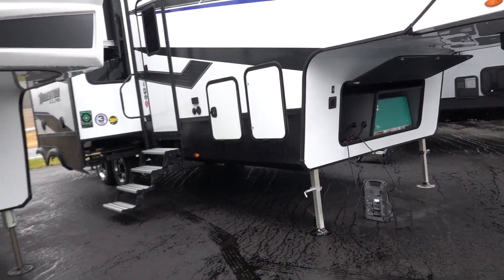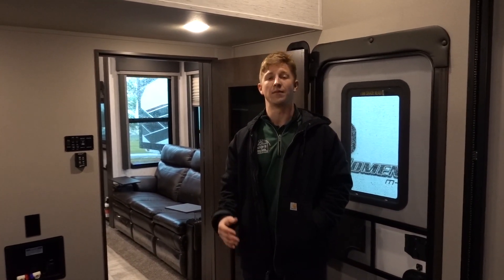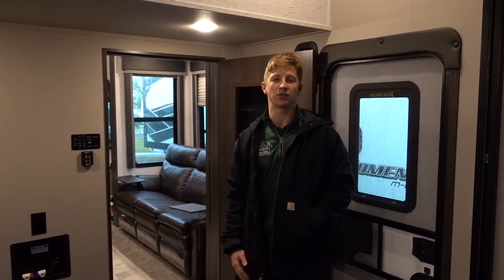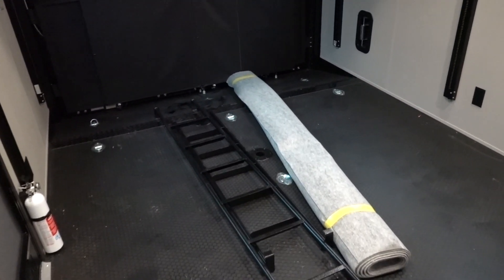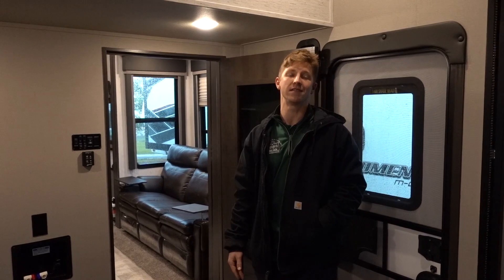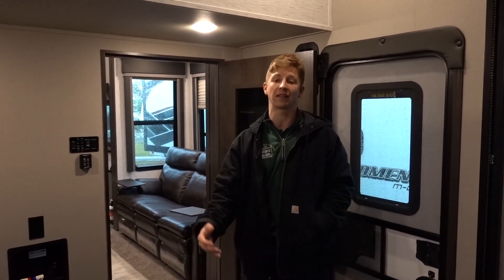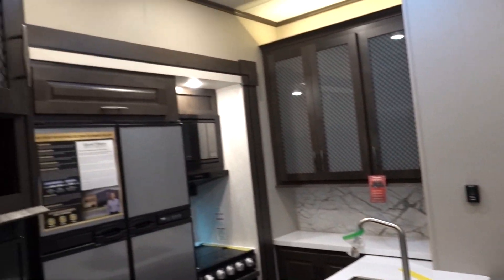Now we're standing in the back of the garage for the Grand Design Momentum 320G. First thing to point out is insulation. A lot of manufacturers cheap out on insulation to hit that budget-friendly price point — they won't insulate floors or the back door. With the Grand Design Momentum you get a fully insulated garage all the way around: the back door, floors, sidewalls, and roof — more comfortable for guests and better for climate-controlled storage.